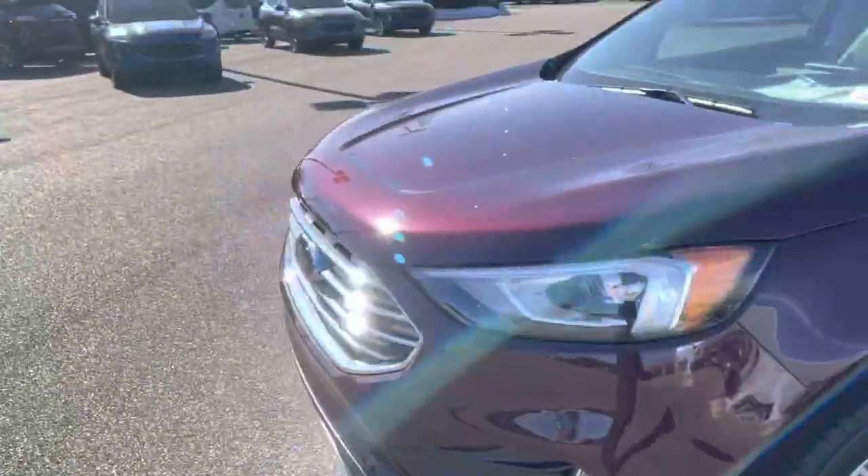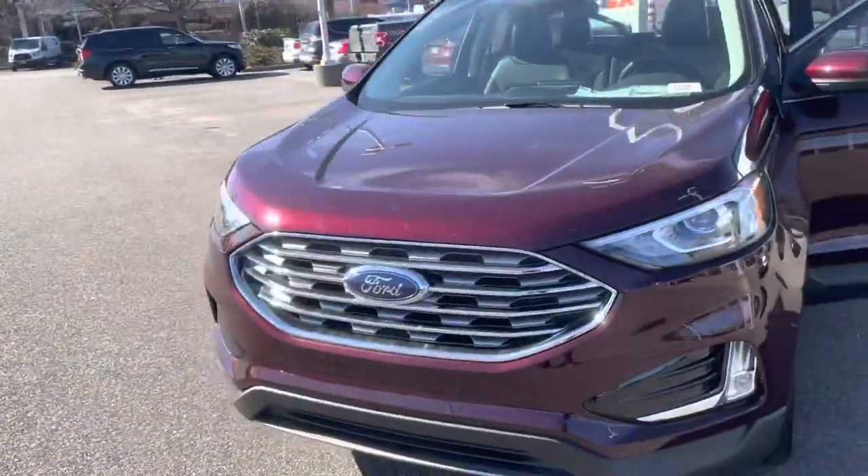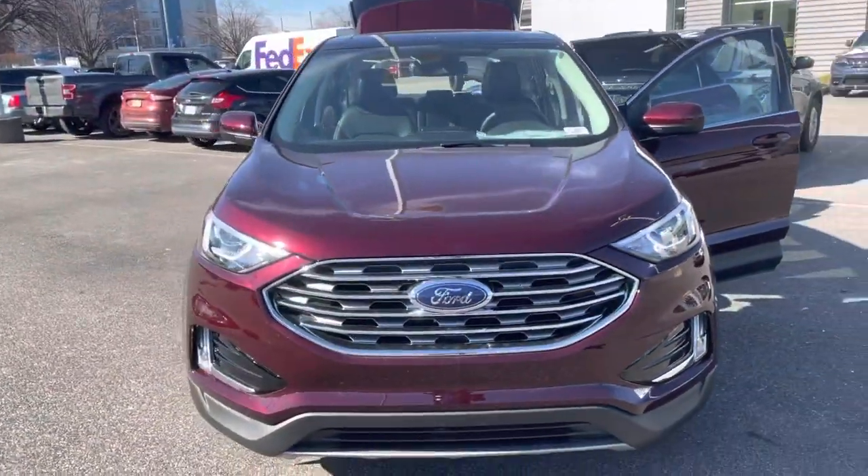That is a look at the Ford Edge. Check out the info in the description.